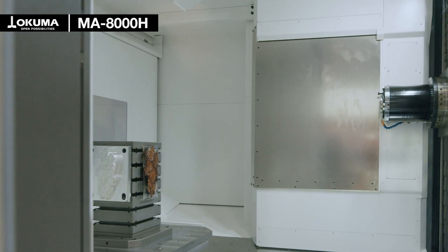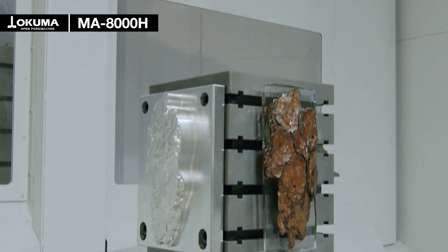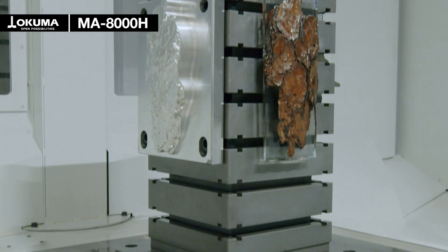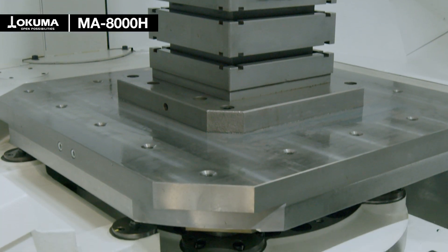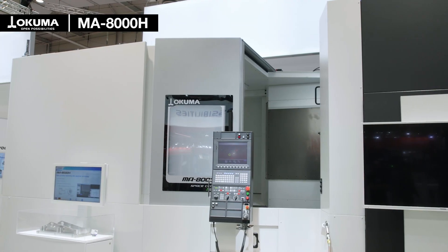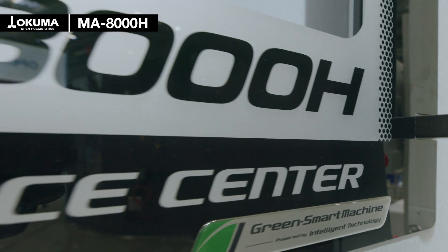The machine has an automatic pallet changing system with two 800 millimeter square pallets. Each of the pallets can handle a table load up to three tons and a maximum workpiece size of diameter 1450 millimeters and a height of 1450 millimeters.